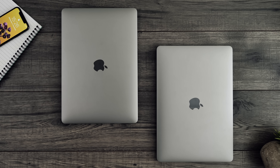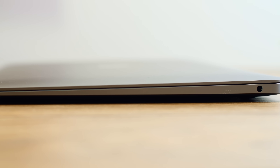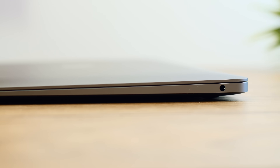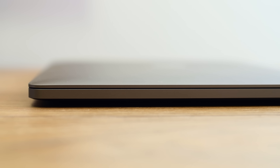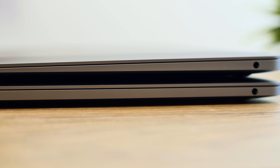The first difference between the two is in terms of the body. The MacBook Air and the MacBook Pro have the exact same width and the exact same length. The only main difference is in terms of thickness. The Air has a wedge-shaped design — thinner on the front, getting thicker towards the back — while the Pro has the same thickness throughout the entire body. The MacBook Air's thickest point is actually thicker than the MacBook Pro.